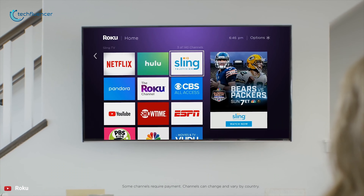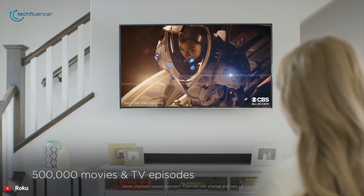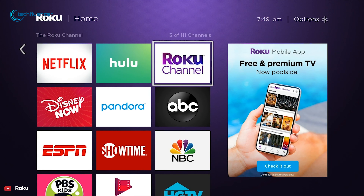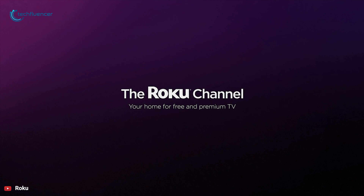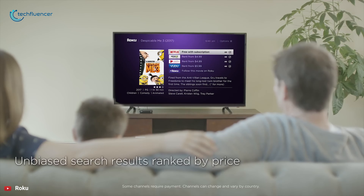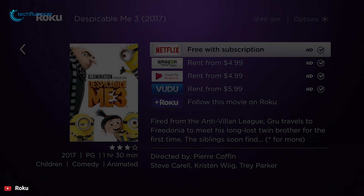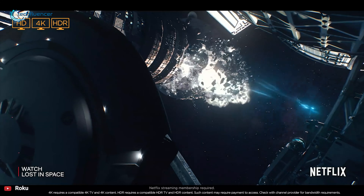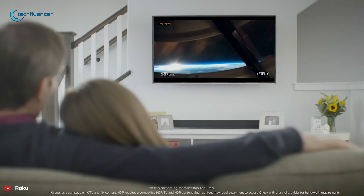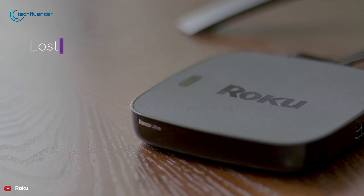Roku doesn't require a Google or Apple account to use, but it can still connect to all the streaming services you enjoy. Roku Ultra offers lots of streaming services including Netflix, HBO Now, Prime Video, and many others. There are also cable alternatives like YouTube TV, ABC News, and Sling TV. With this streaming device, you can get access to more than 500,000 movies and TV shows. The Roku Ultra is a top-notch streaming device and a great option for those who value high-quality performance.